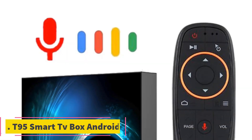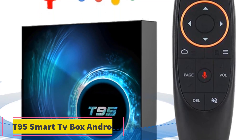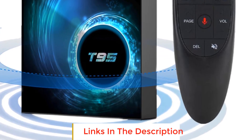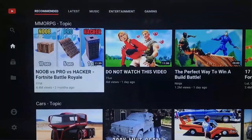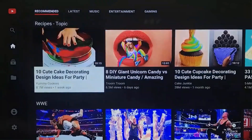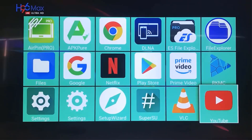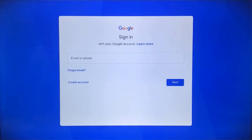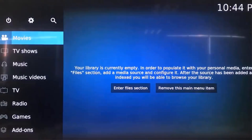Number 2: T95 Smart TV Box Android. The T95 Smart TV Box is a cutting-edge media player powered by the Android 10.0 operating system. This TV box offers an array of features and functionalities designed to enhance your home entertainment experience. With its powerful quad-core processor and various storage options — 16 GB, 32 GB, or 64 GB — the T95 Smart TV Box delivers smooth and fast performance, allowing you to stream and play media seamlessly.